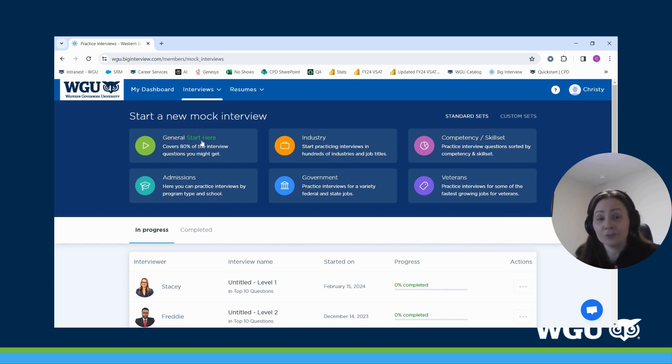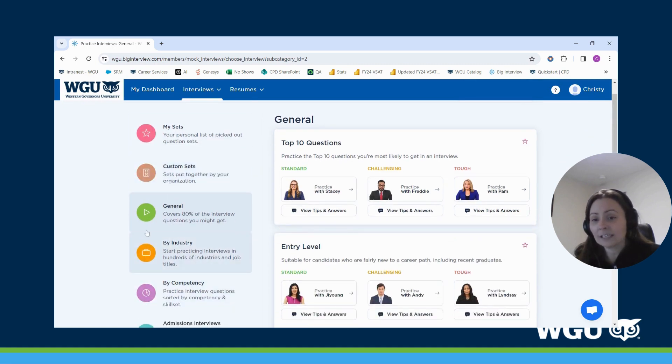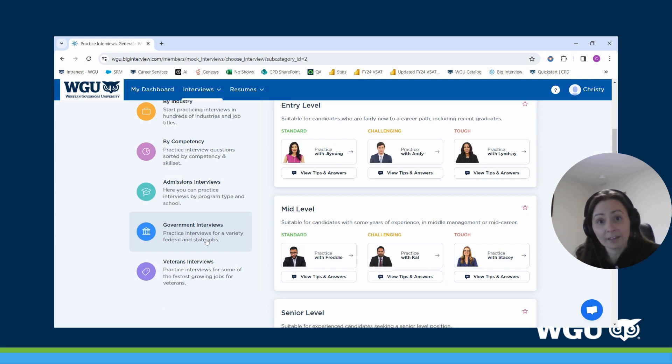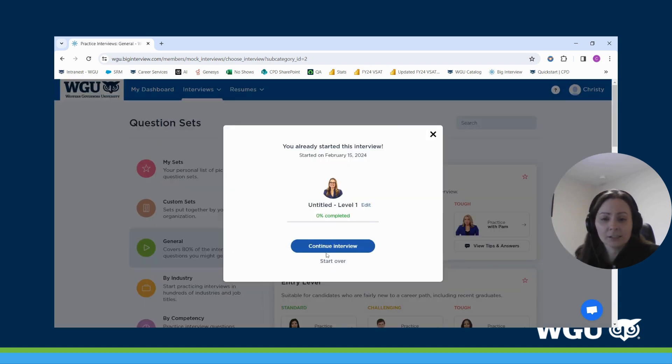I'm going to dive into 'General — Start Here' since this is where you'll spend most of your time. When you click on that, you'll see the other categories on the left-hand side so you can navigate to those as needed. You've got your Top 10 Questions, which I recommend if you have an upcoming interview. It also splits questions into standard, challenging, and tough, and you can click on the talking heads to start a mock interview.